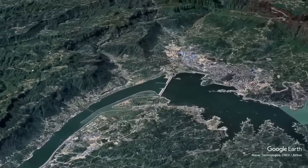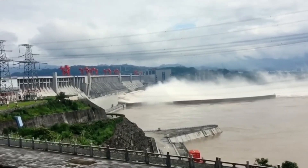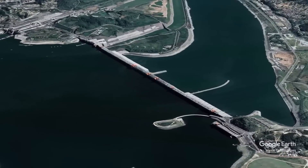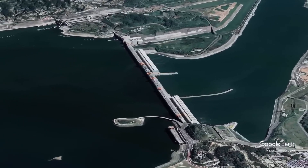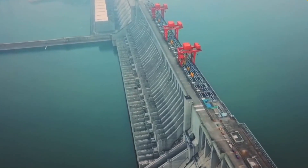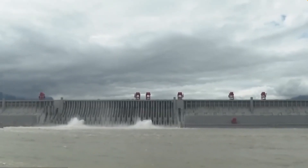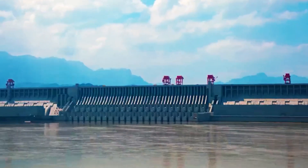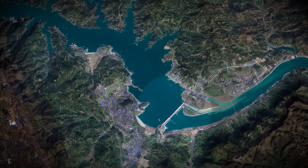In the upstream, water builds up, forming a vast reservoir that can stretch for miles. This area is typically at a much higher elevation, as water is held back by the dam. Downstream, the water level drops significantly. The river's flow is often reduced to a trickle compared to what it once was, creating a dramatic difference in height between the two sections.